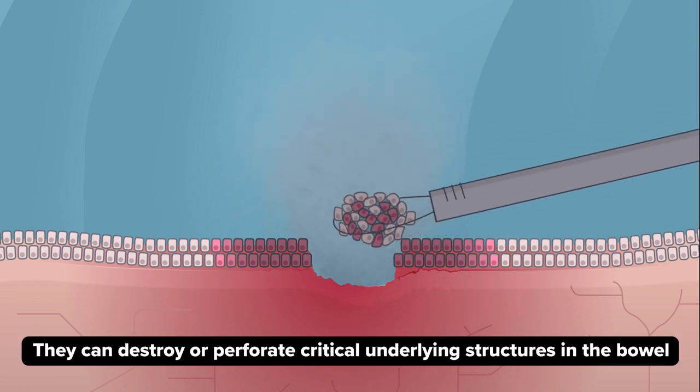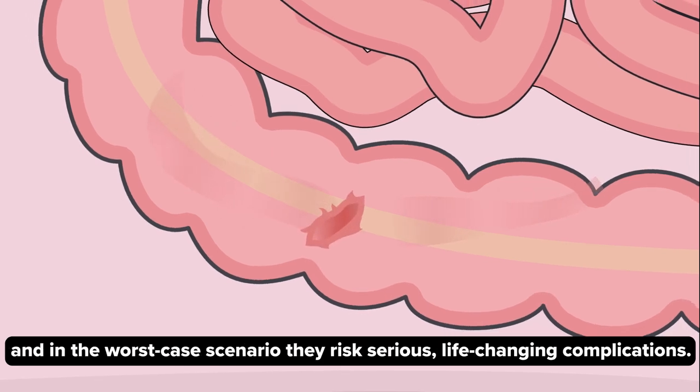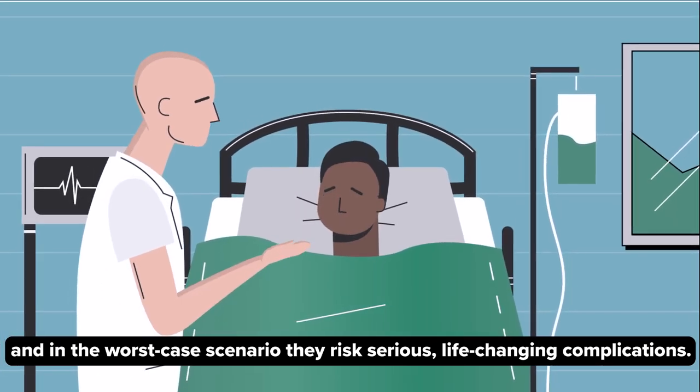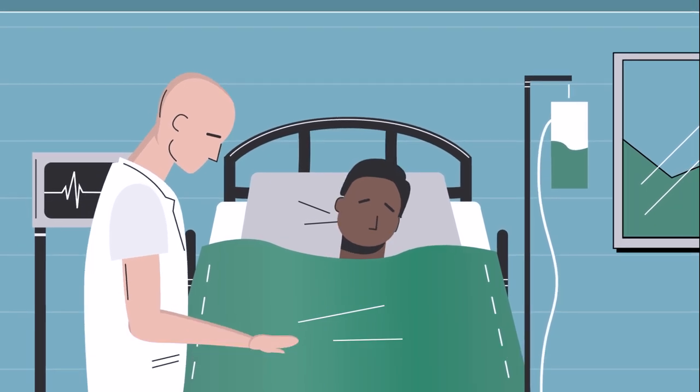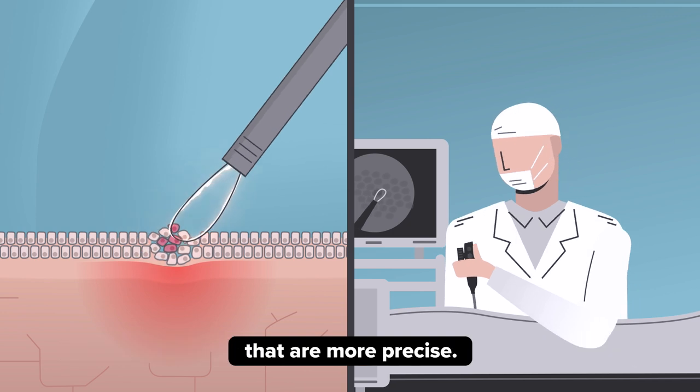Current techniques can destroy or perforate critical underlying structures in the bowel, and in the worst-case scenario, they risk serious, life-changing complications. Therefore, surgeons are desperate for new surgical tools that are more precise.